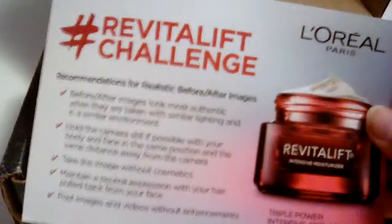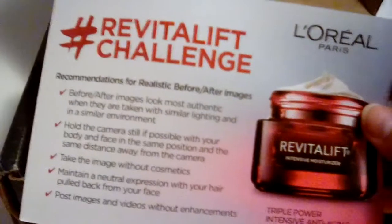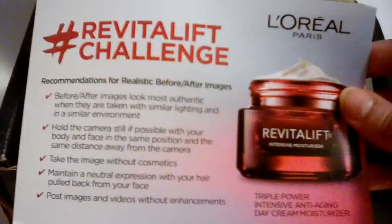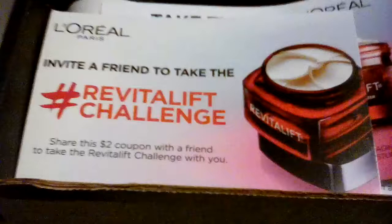Recommendations for realistic before and after images, which I already took. I hate taking selfies. And here is your invite. And the only question is, I don't know if you can use this coupon without it actually being the coupon.